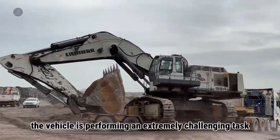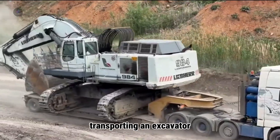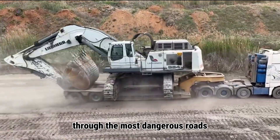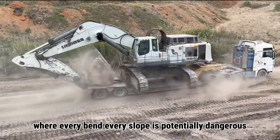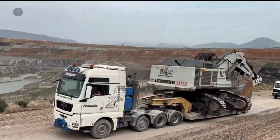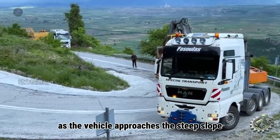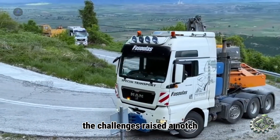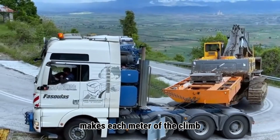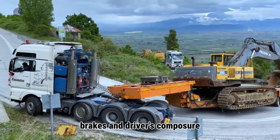The vehicle is performing an extremely challenging task: transporting an excavator weighing more than 100 tons through the most dangerous roads, where every bend and every slope is potentially dangerous. As the vehicle approaches the steep slope, the massive weight of the excavator makes each meter a true test of the engine, brakes, and driver's composure.